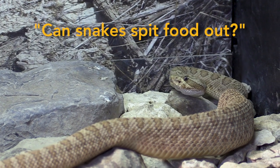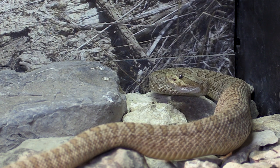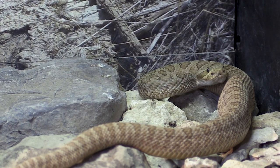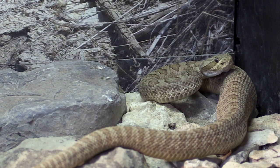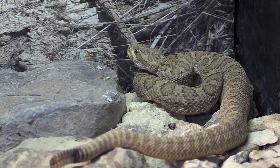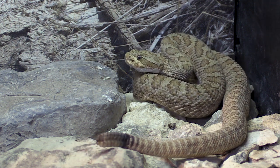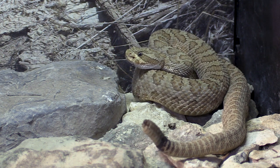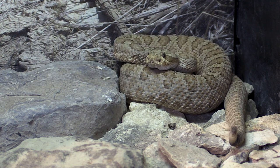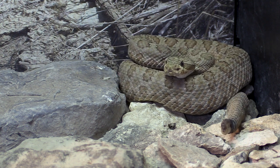If it's too far in, can they spit it back out? Yes, they can regurgitate it. It's usually not very good on the snake — it's kind of hard on the body. But they can definitely regurgitate. Like this snake right here — he's very vulnerable right now. If he were to be messed with by a predator, he can't get away very fast, so he's likely to regurgitate to make himself a little more able to defend himself.